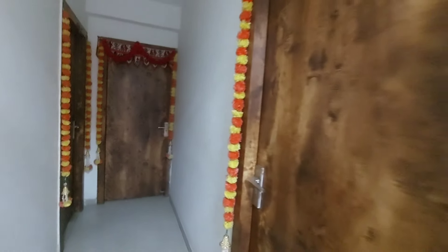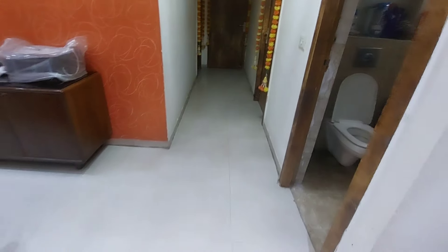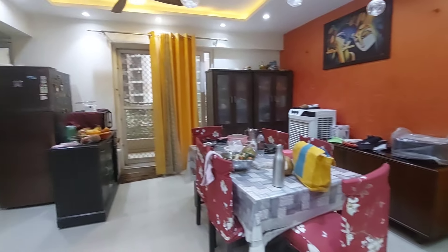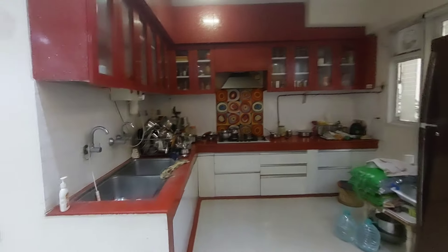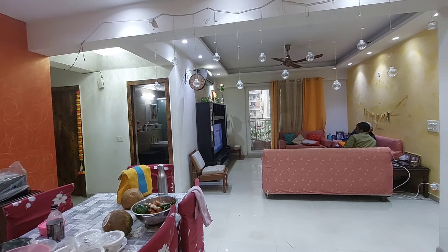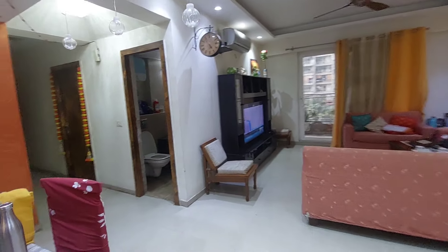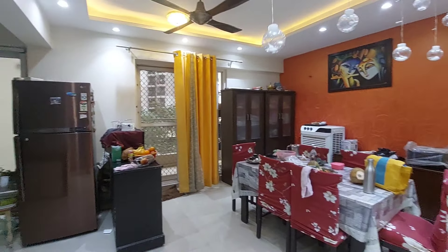दोस्तों, दोनों balconies देखने के बाद — क्या आपने Noida Extension में ऐसा flat देखा है जहाँ पे इतना open wide balcony हो, और इतनी open wide society हो जो well-cleaned और well-maintained हो? जो सामने आप देख रहे हैं blue color की fencing — यह same project का, same developer का second phase develop हो रहा है। वहाँ पे launching price लगभग 8000 रुपए per square foot का basic cost है, apart from other charges।